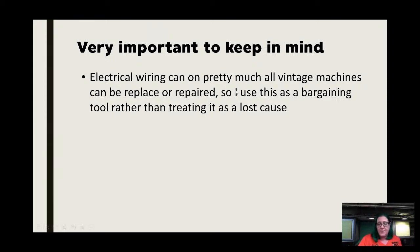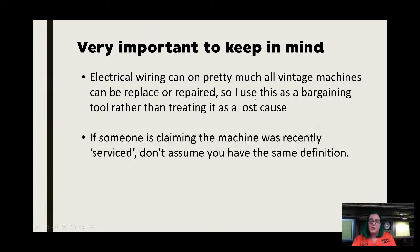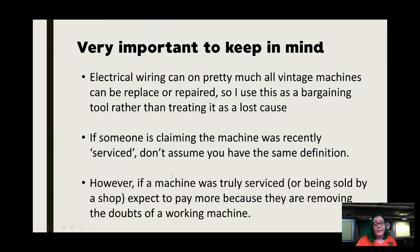Electrical wiring issues are great bargaining power when buying machines. If you've got bare wires or cut wires where it was in a cabinet, that's good bargaining power. And if someone is claiming the machine was recently serviced, don't assume you have the same definition of service. I see this a lot in vintage machine groups — one person thinks it means fully serviced and cleaned out, and the other person means they dusted some dirt off and squirted oil in there. That's not serviced.